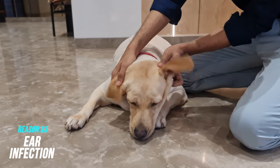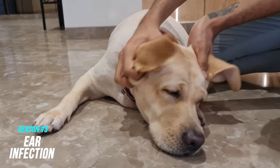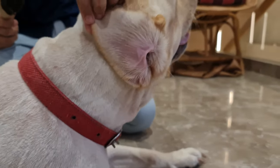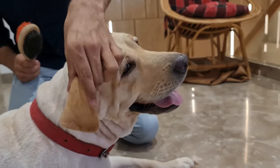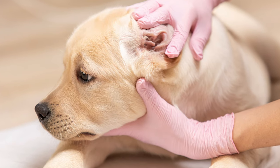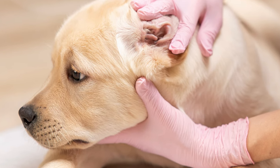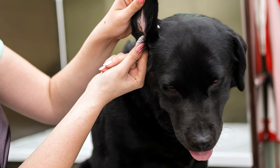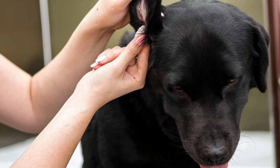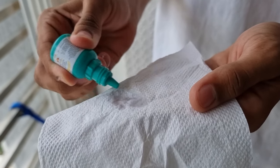The third reason could be an ear infection. Labradors have droopy ears, which block airflow and sunlight. This creates a moist environment inside their ears, which is a perfect breeding ground for bacteria. That's why our Labradors are more prone to wax buildup and other ear problems. Without regular cleaning, their ears can smell really bad. It is highly recommended to clean their ears with a clean tissue and ear cleaning fluid at least once a week.